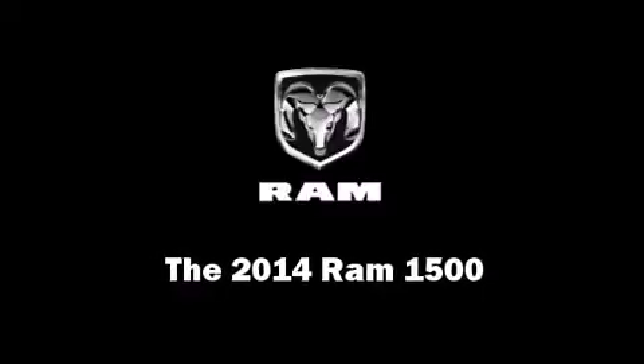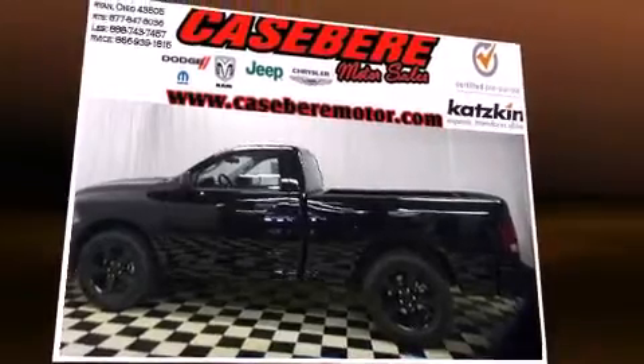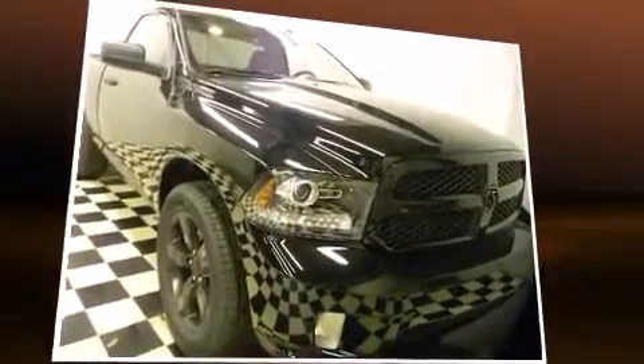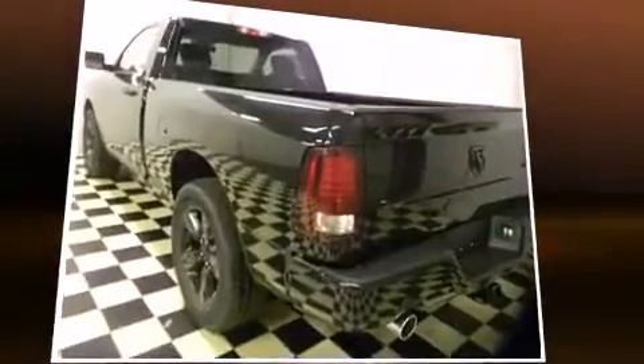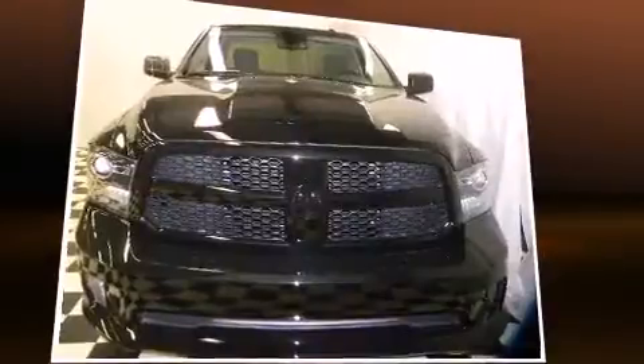Discerning drivers will appreciate the 2014 Ram 1500. This two-door, three-passenger truck is waiting for you to take home. Under the hood, you'll find an eight-cylinder engine with more than 350 horsepower, providing a smooth and predictable driving experience.